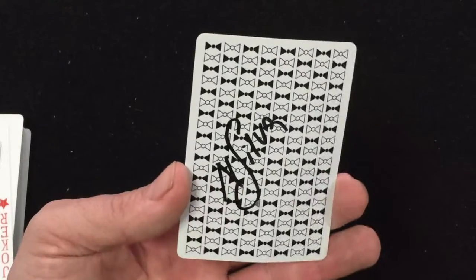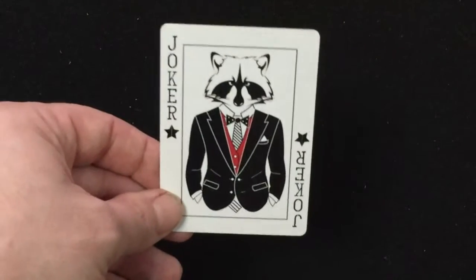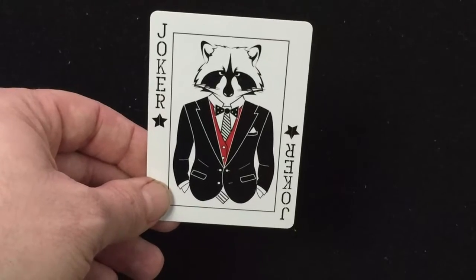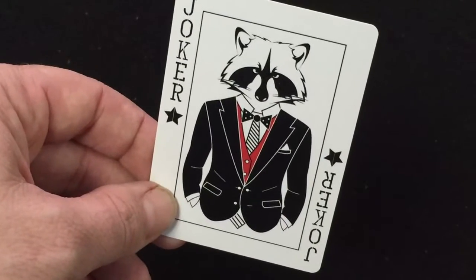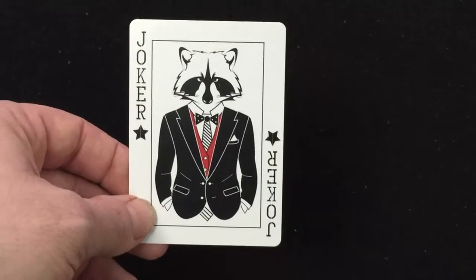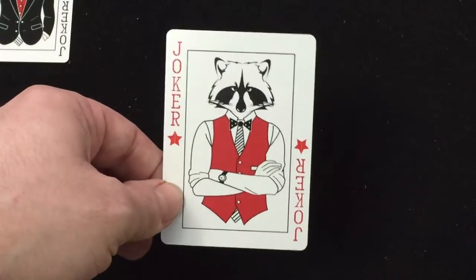Now you can see the back design here — it's just a simple casino-styled pattern between black and white bowties. The jokers feature a raccoon in a stylish tuxedo or suit, apparently with a bowtie and a red bowtie, which is kind of strange. It says joker in the corners in black with black stars, and the other joker is similar except he's got a different outfit and red writing. The back again is a mirror image.